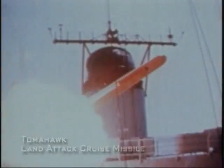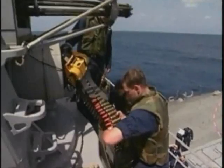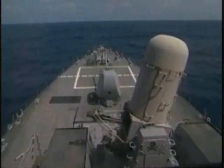The Arleigh Burke destroyer is armed with Tomahawk subsonic cruise missiles for land attack. Should any threats slip by the ship's missile defenses, Burke destroyers are also fitted with six torpedoes and two types of machine guns.